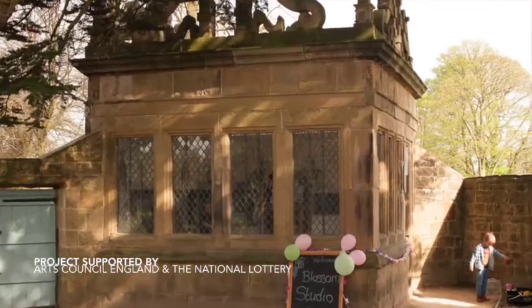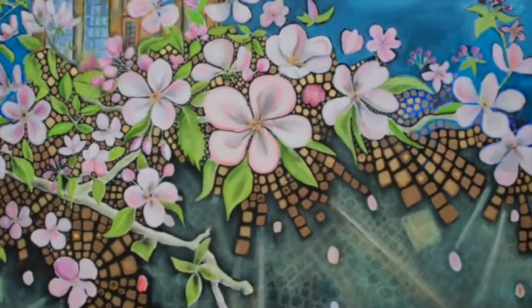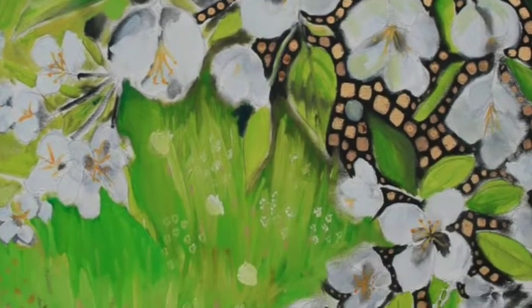The public could respond to the blossoms creatively, which was just an amazing experience. I created 20 blossom paintings there, and with some of them I used the technique of the gold process — gold leaf and oil paints.